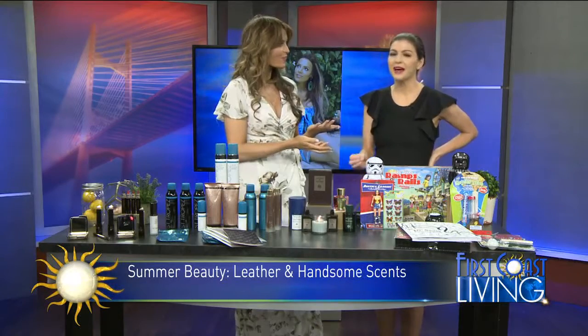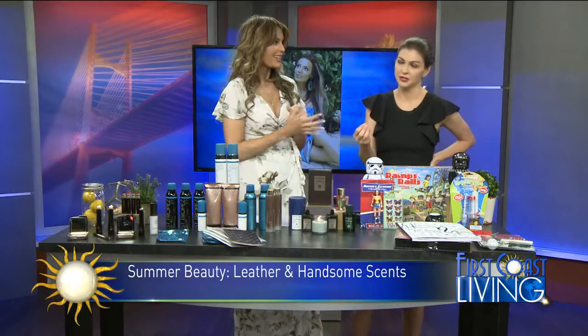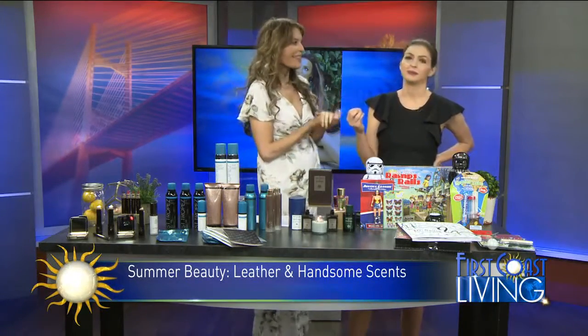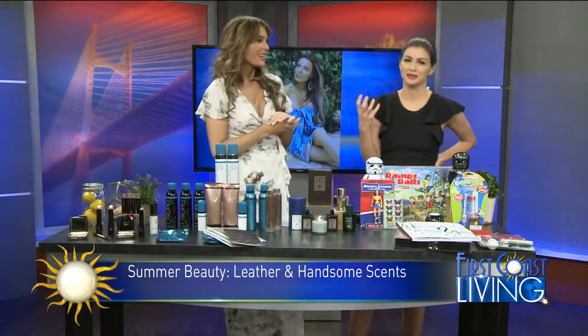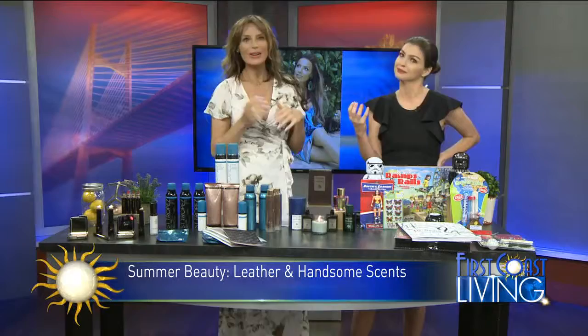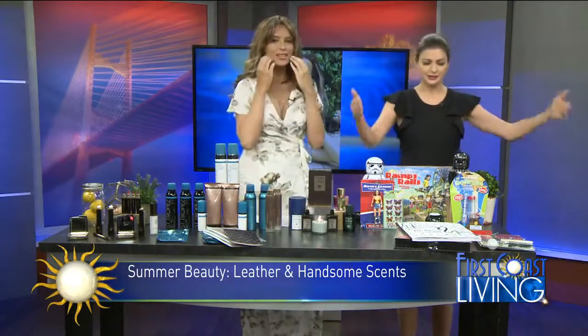We were talking about layering scents — I can't believe you layer your scents! I wouldn't have the confidence to layer mine; I'd probably smell like my mother, who used to put on Shalimar. It's my grandmother's scent — I love it. It sticks with you, but it's memorable. You can layer it because you're really good at that.